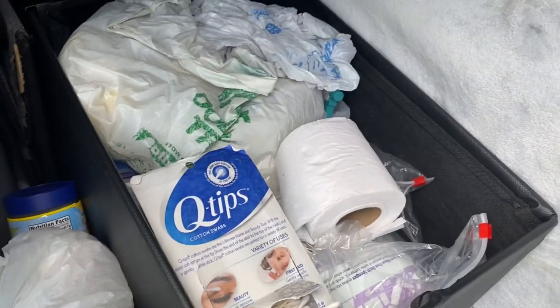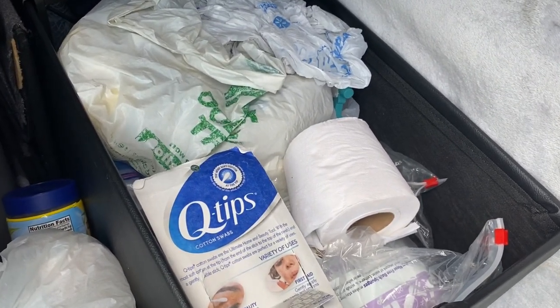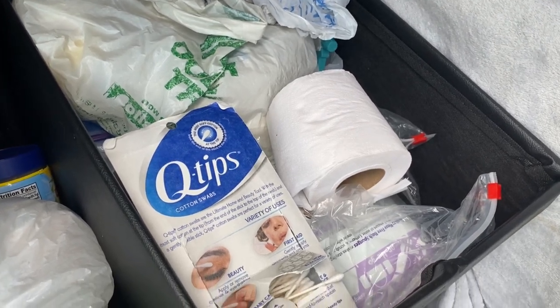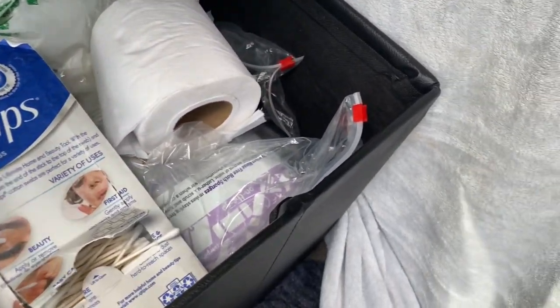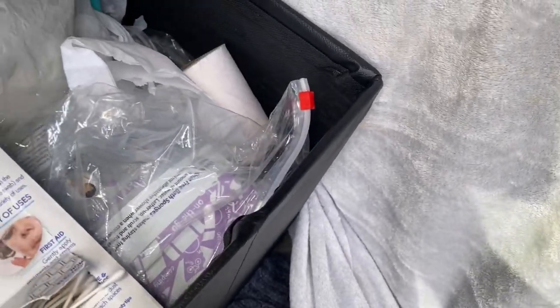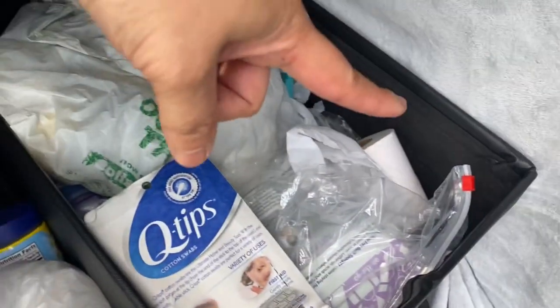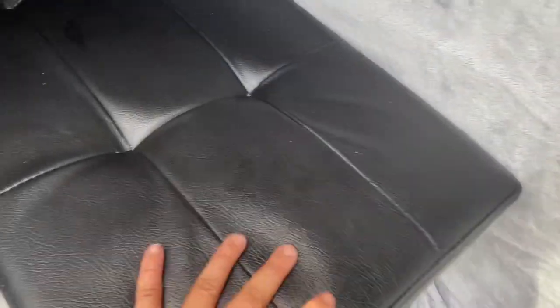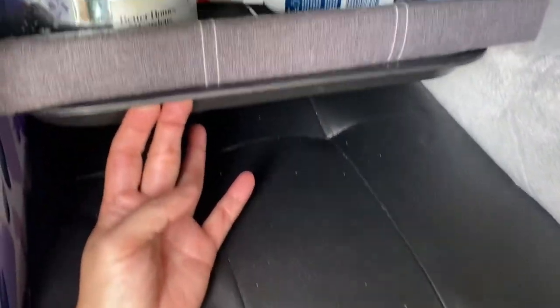Down here is just an ottoman. I keep my two-gallon toilet bucket in there, along with tons of Walmart bags, toilet paper, shower stuff, and toiletries — all go in here. On the other side, this ottoman goes all the way back and flips up as well.